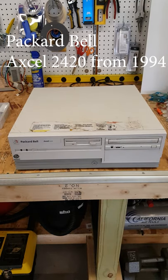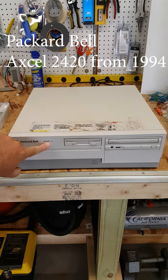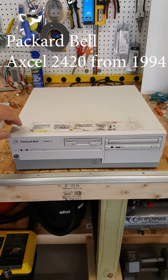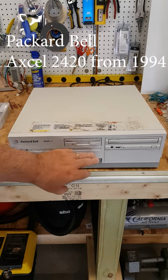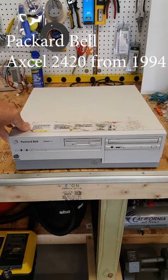Hello everyone, another Uncle Michael short this morning. This time taking a stroll down retro computer memory lane with the Packard Bell XL2420 from 1994. This is a Pentium 75 MHz desktop with a 1GB hard drive, 16MB of RAM and everything else built in. It was one of the first computers that Packard Bell considered multimedia capable.